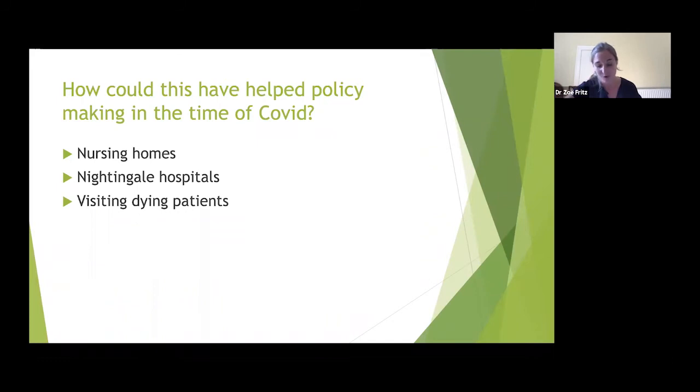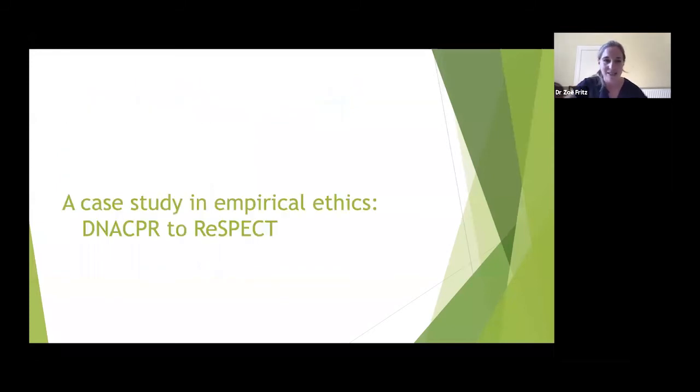Relatives would probably have reasonably rejected blanket policies on not visiting dying patients — new policies could have prevented infection spread while still maintaining important relationships at end of life. I have to admit the Rawls-Scanlonian approach is not yet tested, so it isn't a full case study — it's more how theoretical ethics could be applied to policy. Now I'll turn to a full case study with all three parts of the Venn diagram.